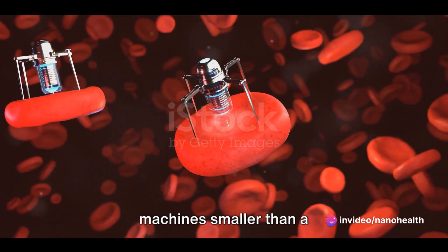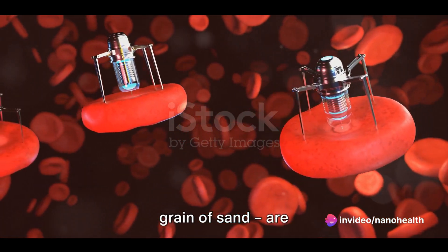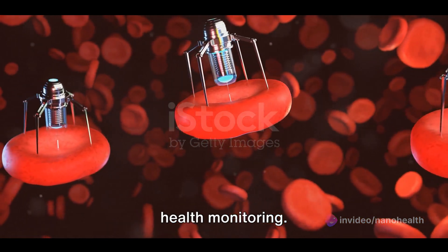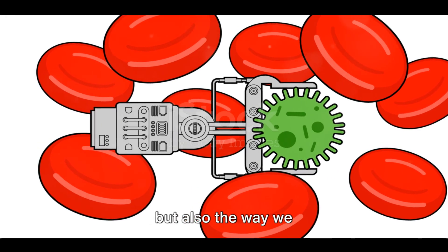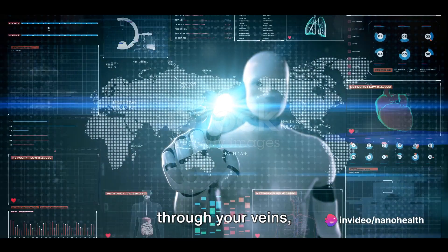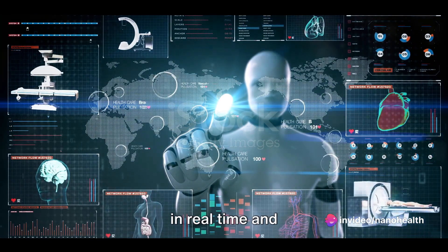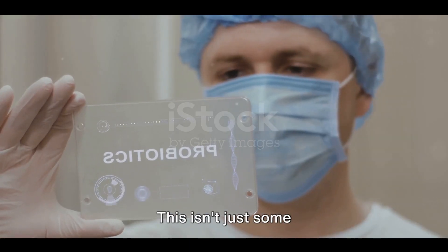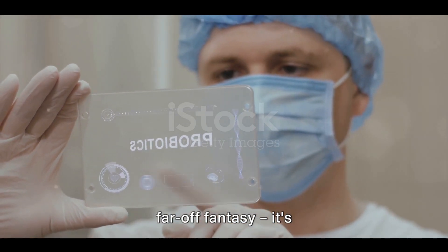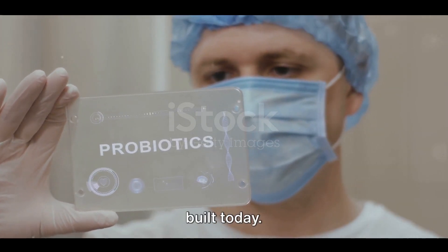Nanobots, tiny machines smaller than a grain of sand, are beginning to redefine health monitoring. They are not only revolutionizing the way we diagnose diseases, but also the way we treat them. Picture this: a swarm of nanobots coursing through your veins, monitoring your health in real time, and reporting anomalies straight to your doctor. This isn't just some far-off fantasy — it's the future that's being built today.